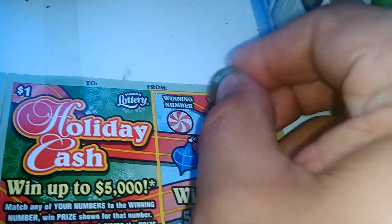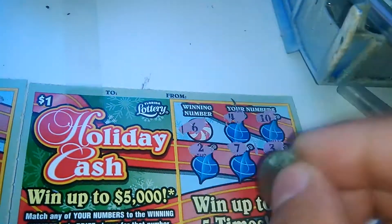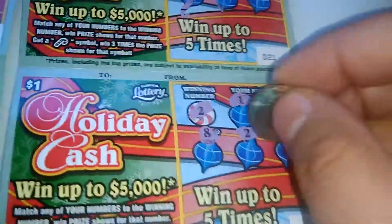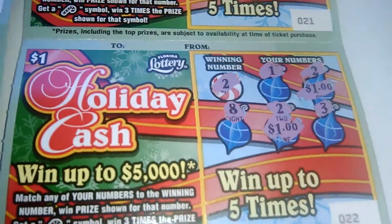And the last one: 4, 10, 2, 7, 3, 6. So this is it right here. And of course, we only got back $2, folks. Until next time. See you later. Bye.